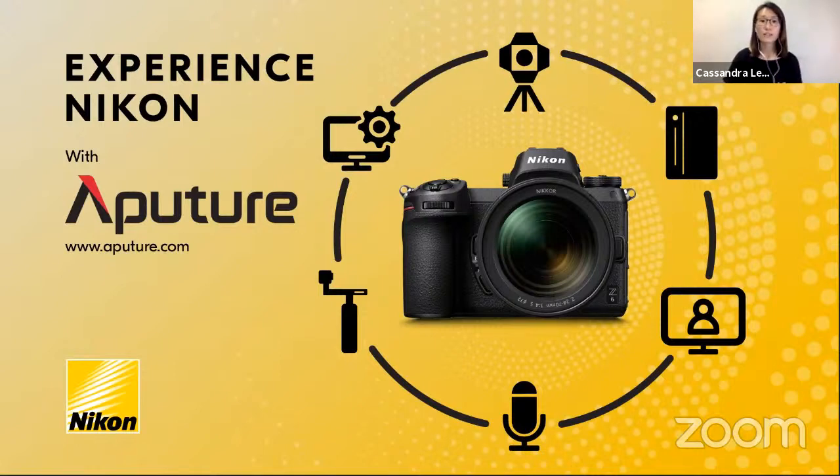To kick off the first session, we've invited a global cinematic LED lighting solution, Aperture, to share more about lighting in videography. Representing Aperture is Jimmy, the head of sales and marketing for Asia Pacific. Over to you, Jimmy.